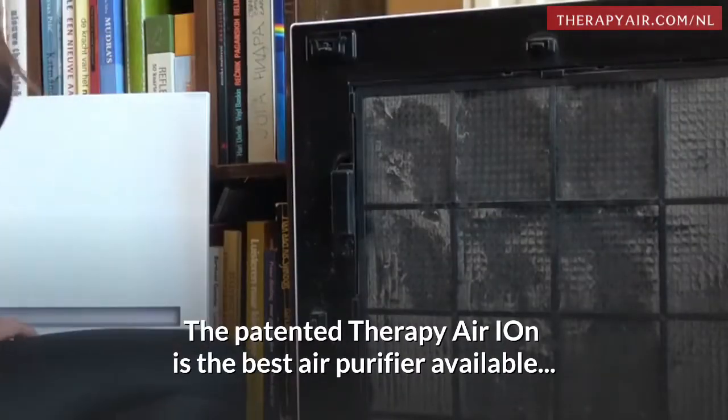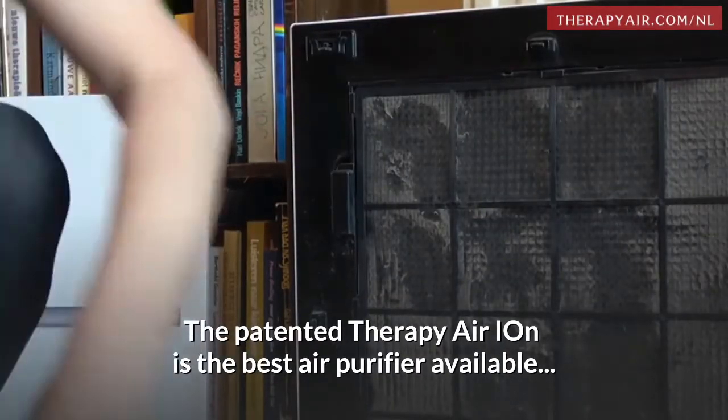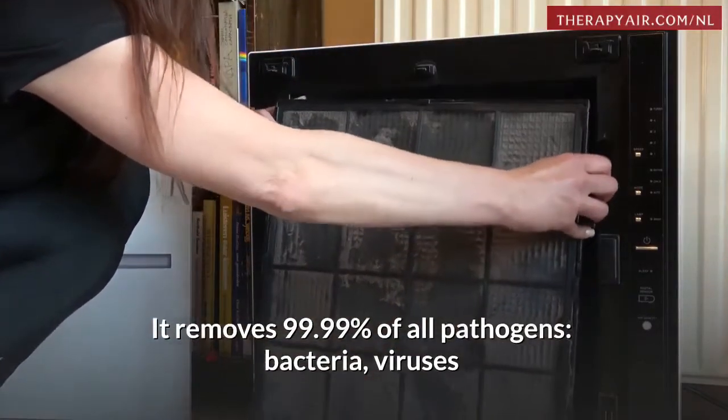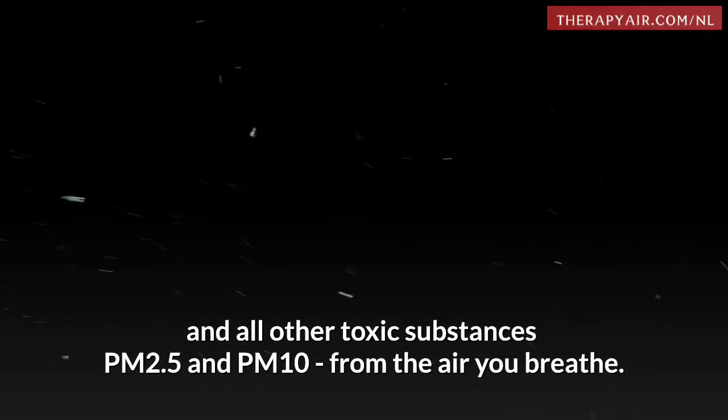The patented Therapy Air Ion is the best air purifier available. It removes 99.99% of all pathogens — bacteria, viruses, and all other toxic substances PM2.5 and PM10 — from the air you breathe.